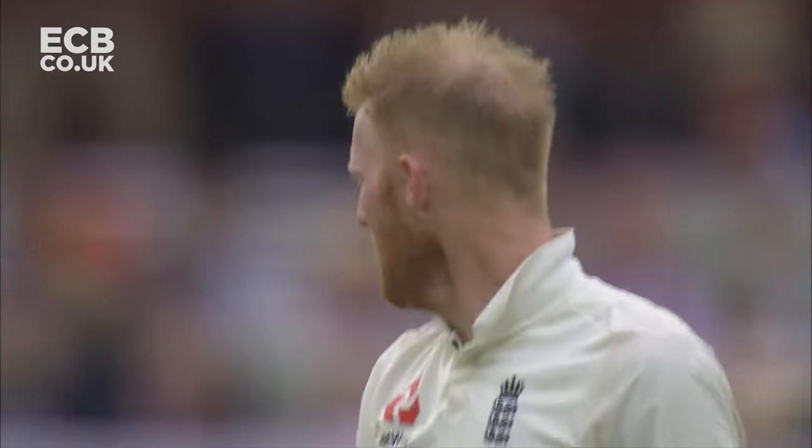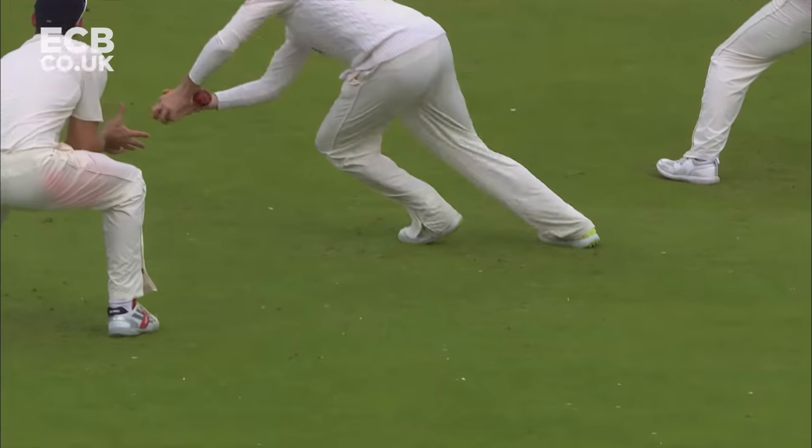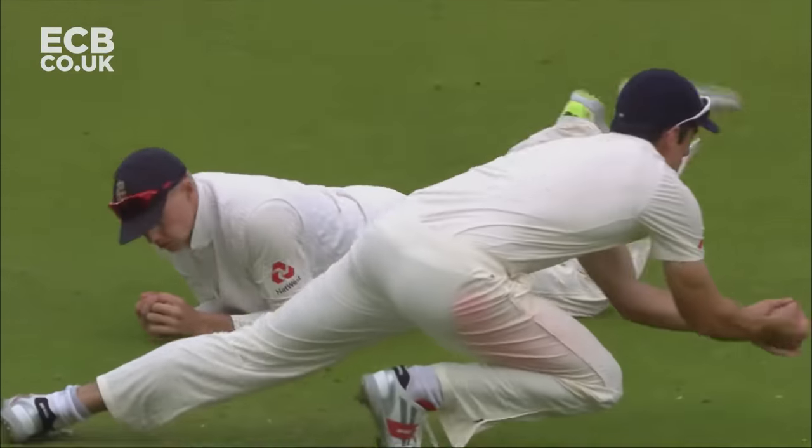Joe's had a good run actually. I think confidence says you go for it if you see it as yours. But that's Root's catch and he's dropped it. It's as simple as that.